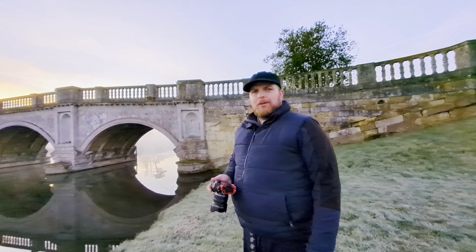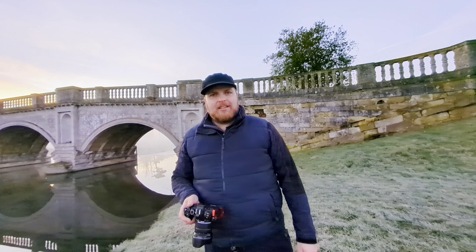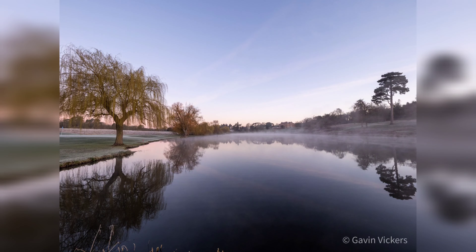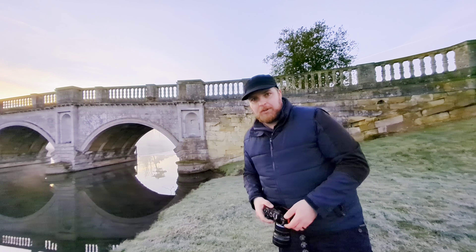What a beautiful day today. Some sunrises are just the best — it just sucks getting out for them. Alright, on to the next spot.